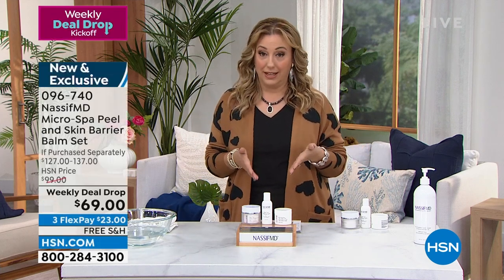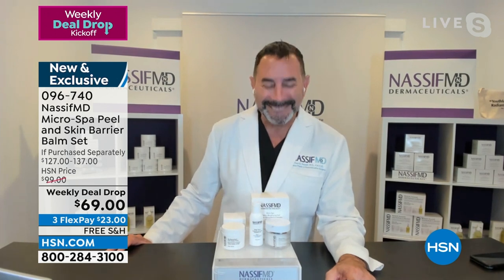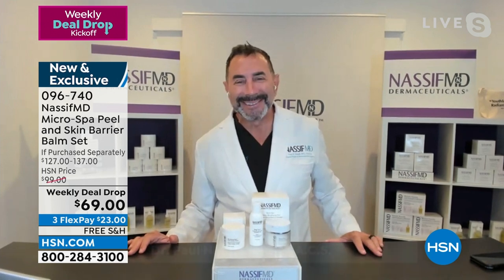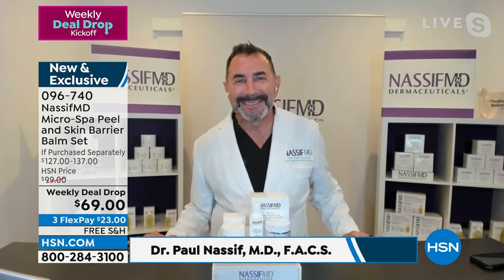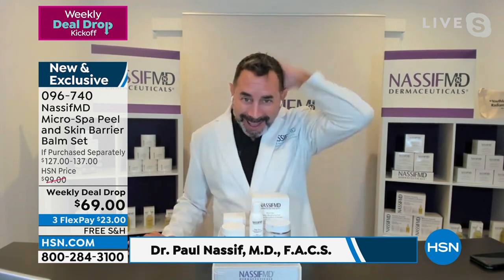This weekly deal lasts one week — the price lasts a week, but I don't think the quantity is going to last that long. Let's bring out Dr. Nasif, who you know from 'Botched.' A little birdie told me a new season is about to start shooting. He's famous from Beverly Hills — and he's got a great new haircut and beard thing going, very cute.